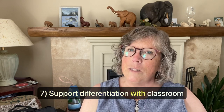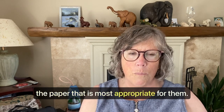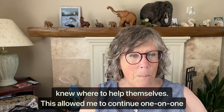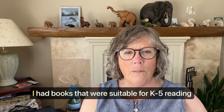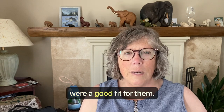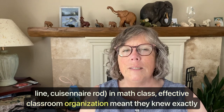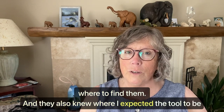Item number seven: support differentiation with classroom organization. In the writing block, my students used the paper most appropriate for them, and when they needed a new piece they knew where to help themselves — this allowed me to continue one-on-one conferences without interruption. My classroom library was also completely leveled; I had books suitable for K-5 reading levels and my students could easily find books that were a good fit for them. If students needed a tool — for example, a Rekenrek, a number line, or a Cuisenaire Rod in math class — effective classroom organization meant they knew exactly where to find them, and also where I expected the tool to be returned after class.